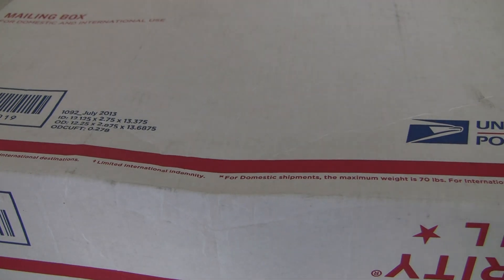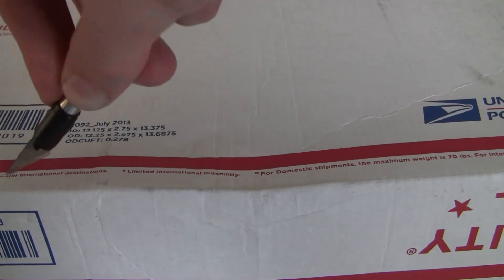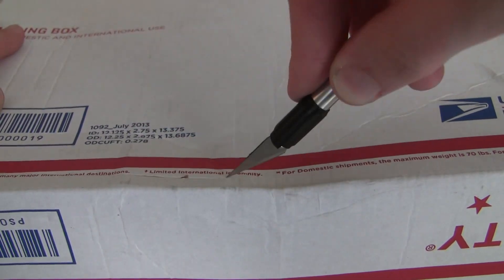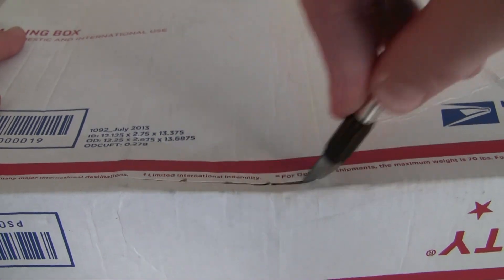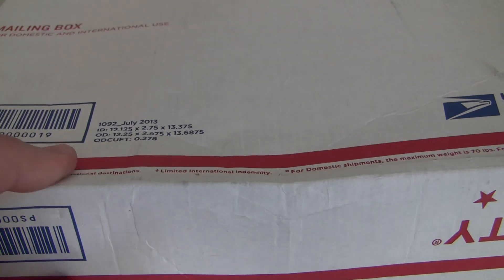All right guys, we've got a giant priority box. This comes from Texas. So let's get into this box here. This should be a bunch of minifigure parts. I have a bunch of orders coming in — I ordered like 19 or 20 Bricklink orders.